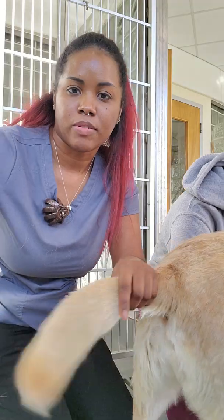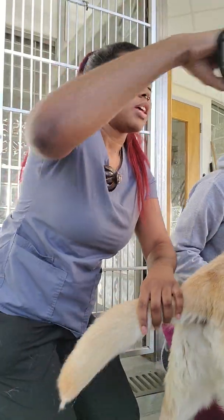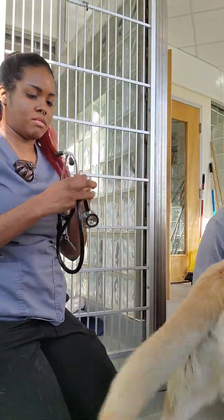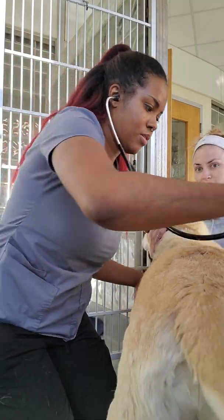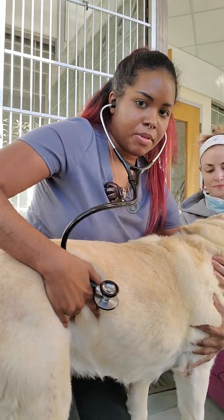All right, 100.5. And then we're going to take a quick listen. Good job, baby girl. All right, this way.